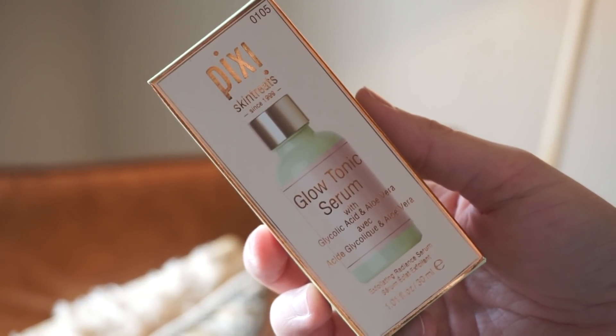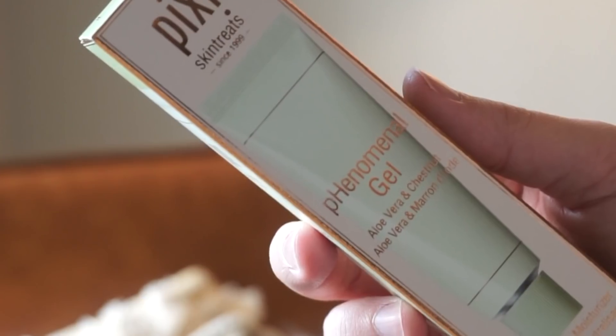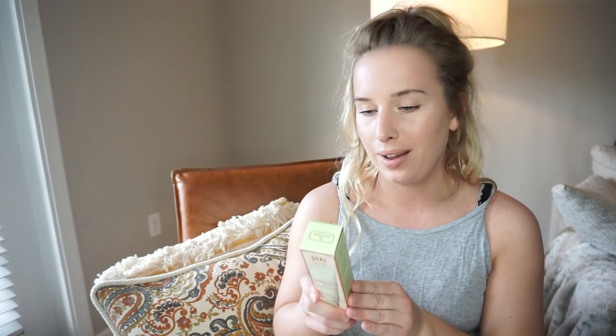I also have the Pixi Glow Tonic Serum - I haven't used it yet, but you apply it after washing your face using a cotton ball, and it's supposed to make your skin balanced, smooth, and hydrated while restoring radiance. I'll try it once my current serum is out. Then there's the Phenomenal Gel - aloe vera and chestnut - which is a moisturizer. It's supposed to stabilize your skin's pH balance, and it's a gel formula, which is great for oily skin in summertime.